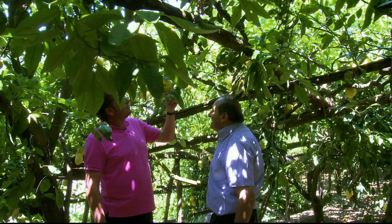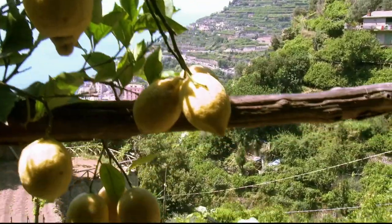The lemons here are known for their intense flavor and juiciness, which I'm looking forward to putting to the test with my first dish.